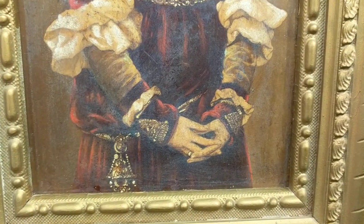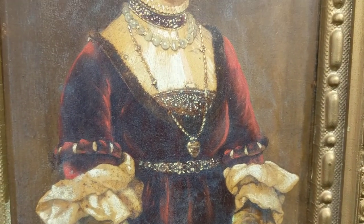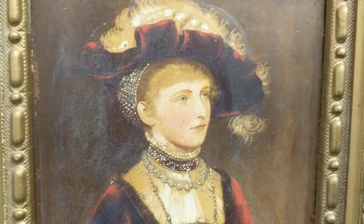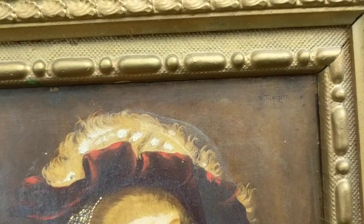So I'll show you some close-up details. It's painted on a wood panel — oil on wood — and I'll show you his signature.